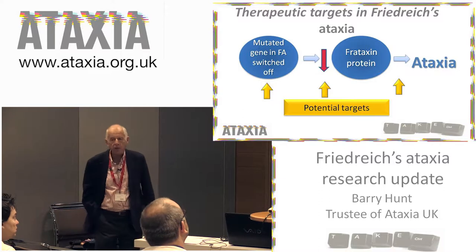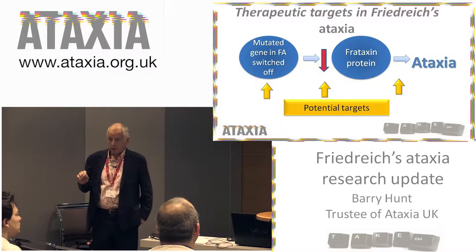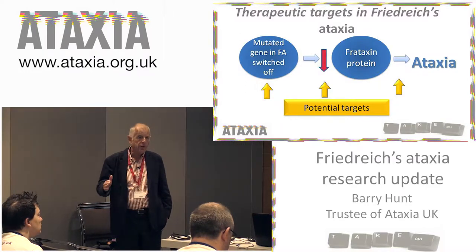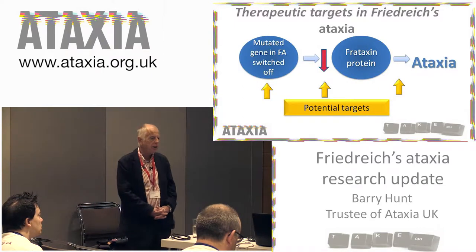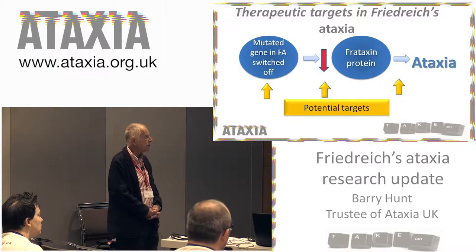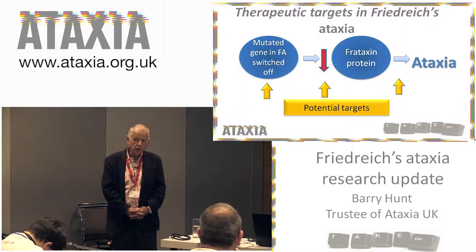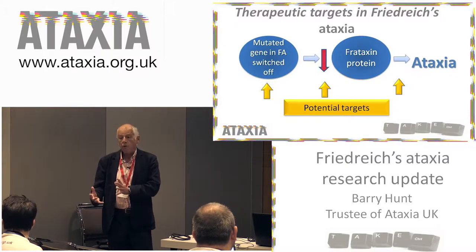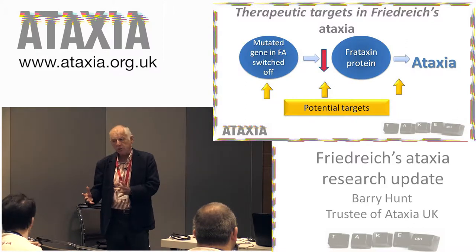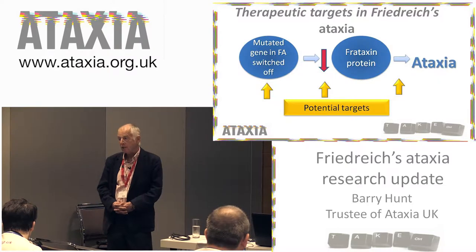An overview of the therapeutic targets in Friedreich's ataxia. The attraction of this condition for pharmaceutical companies is it's fairly well understood — there are lots of complications to sort out, but overall the underlying mechanisms are pretty well understood. There is a mutation in the frataxin gene, which actually means that the frataxin gene is turned off for some of the time, and so it makes less frataxin protein.